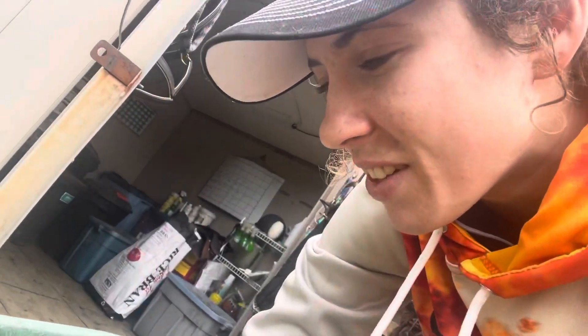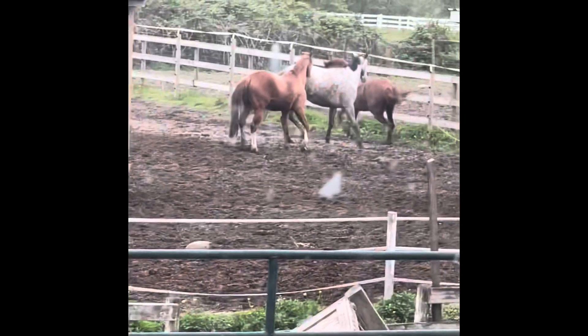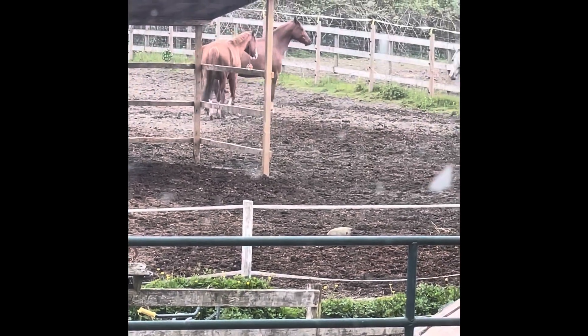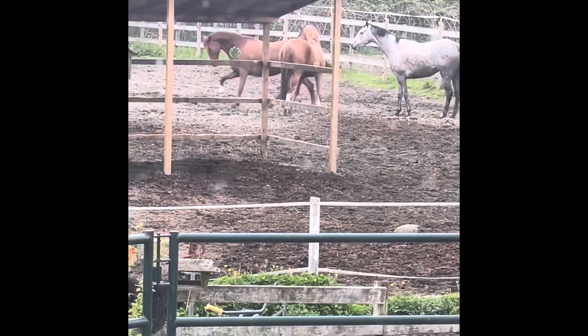Currently getting ready to feed the horses, and you can hear how excited Milo gets about this time of day. He's like, please feed me, I'm starving today. He just gets beet pulp with his supplements. Quick update on Milo: he's doing well, we're just waiting for the date of his MRI which won't be until June 6th — that's the earliest I could get him in, so we're just in a waiting game right now.